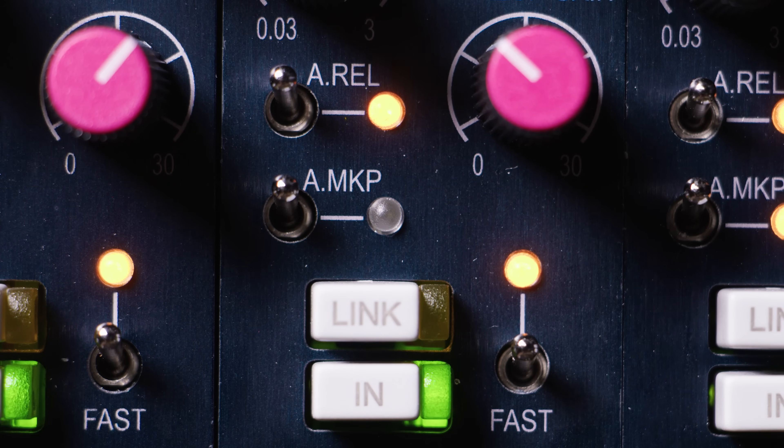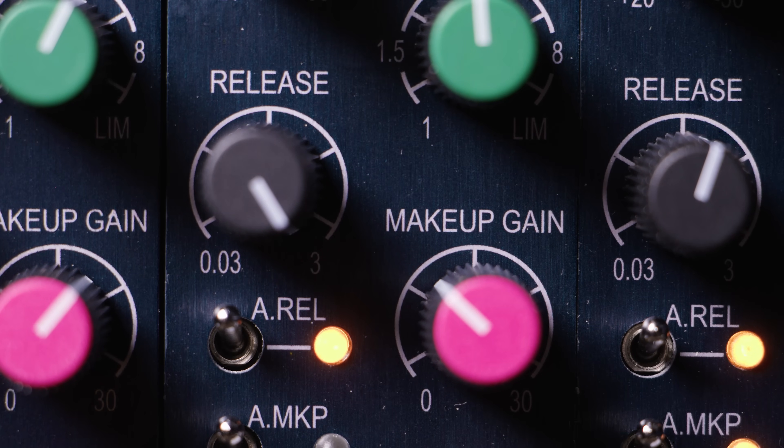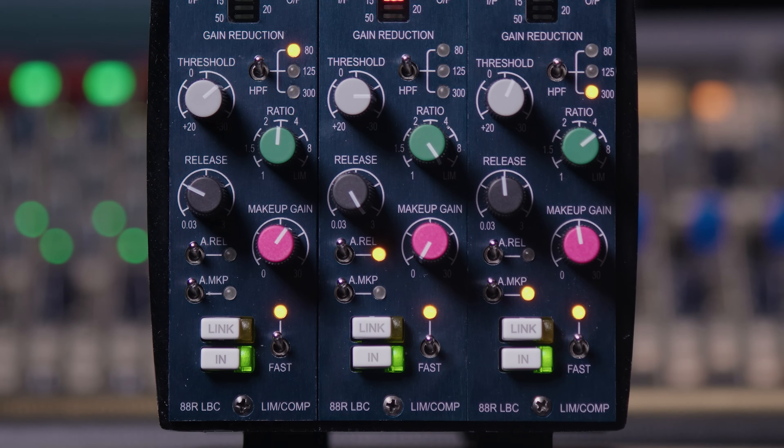An additional feature on the 880R LBC is the auto release. When engaged, the release time is handled automatically via a triple time constant technology. This uses three capacitors, each one optimized for short, medium, and long transients. Faster transients receive a short release time, and the longer a transient remains above the threshold the longer the release time — the result is a truly organic and almost transparent compression effect, meaning the response of the compressor actively flows with the music.